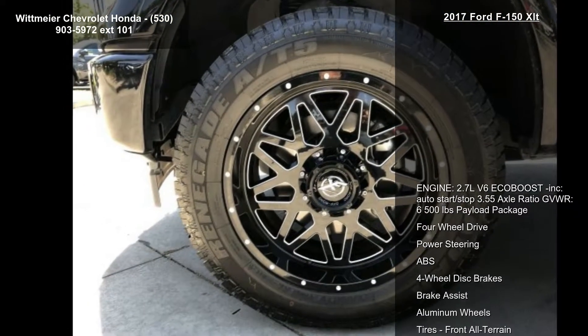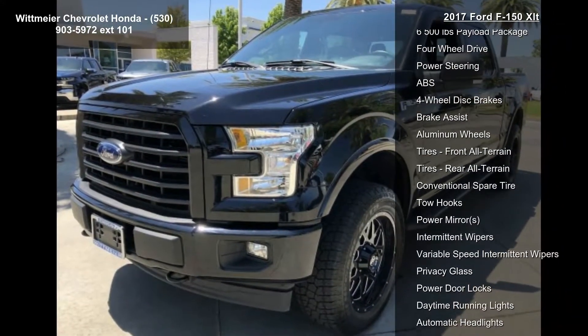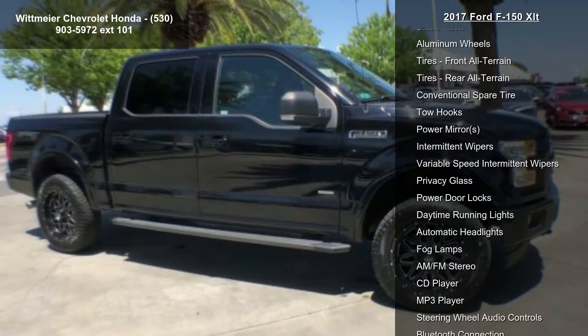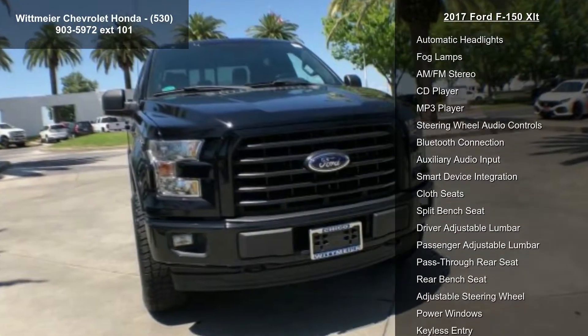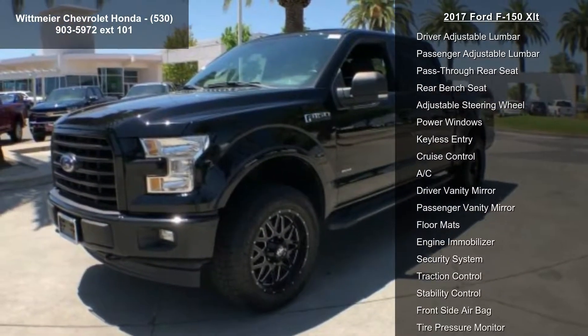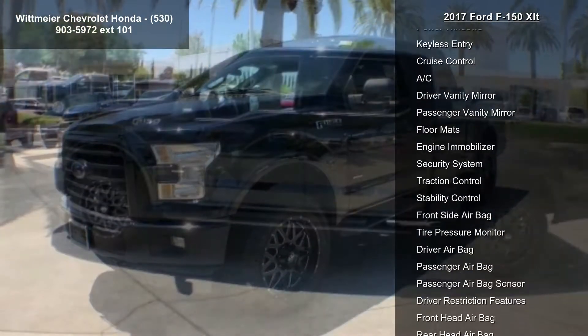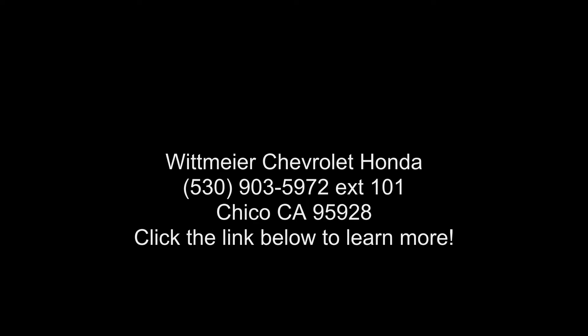If you are looking for a solid pre-owned truck, this might be the one. Low mileage is an important factor in your purchase, and this vehicle delivers a low odometer reading. A test drive is waiting for you — call now to schedule an appointment at our dealership.